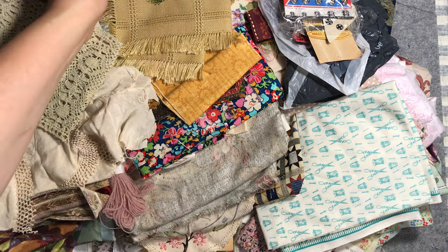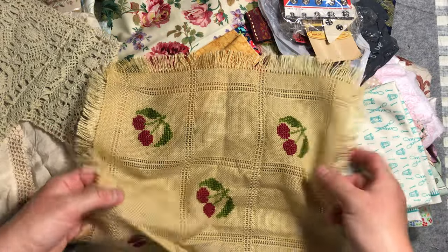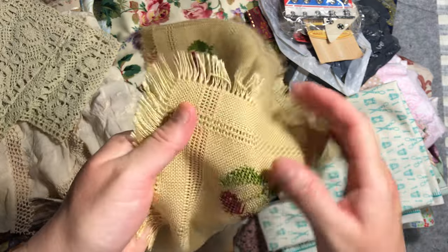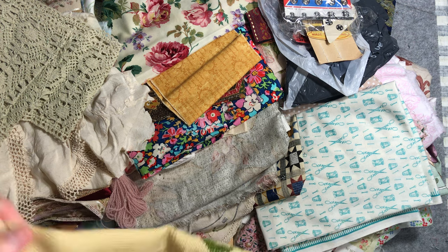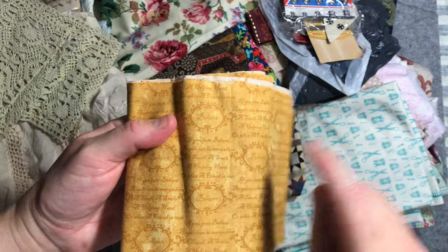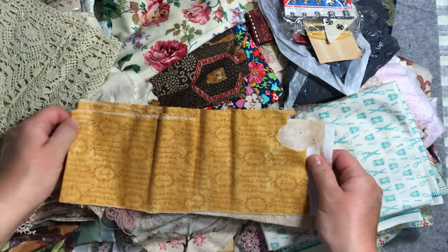A little tray cloth with sweet little cherries on it — again I think I bought this thinking I could use individual sections of it and add them to my stitching. Lovely little embroidery into the fabric. And some fabric with 'believe' and writing on it — I quite like script-type fabrics.